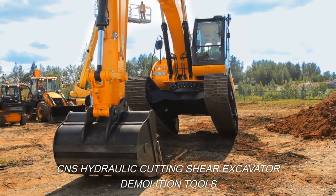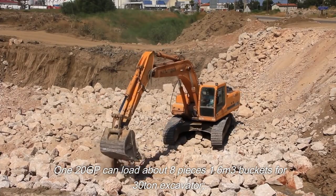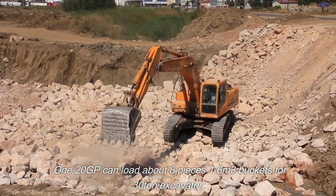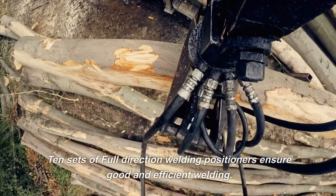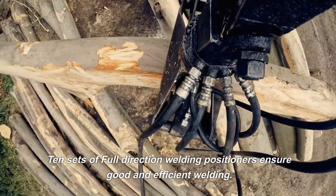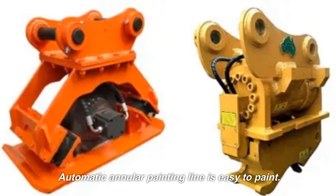CNS hydraulic cutting shear excavator demolition tools. The 120 GP can load about eight pieces. 1.6 cubic meter buckets for 30-ton excavator. 10 sets of full-direction welding positioners ensure good and efficient welding. Automatic annular painting line makes painting easy.